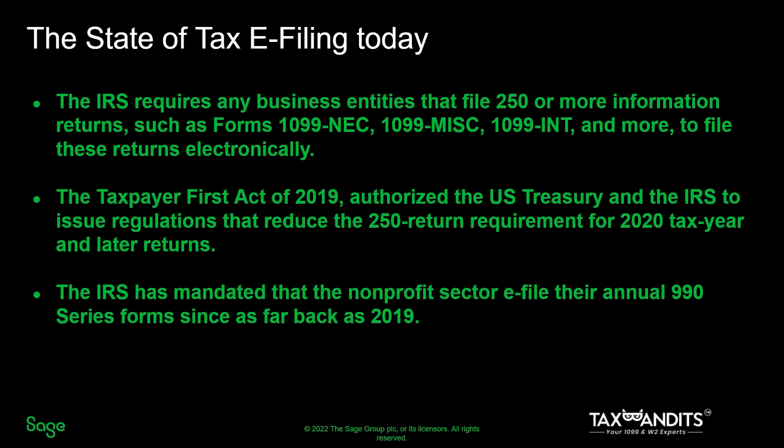I want to talk about the state of e-filing today. The IRS has thresholds in place for their filing requirements, such as business entities that file 250 or more information returns being required to e-file. The IRS is looking at lowering those thresholds, changing the threshold amount from 250 forms all the way down to 100 forms. The nonprofit sector is already dealing with this — they've been mandated by the IRS to e-file since as far back as 2019. It's best practice to get a solid, easy-to-use e-file solution in place now so that you don't find yourself scrambling for one later.